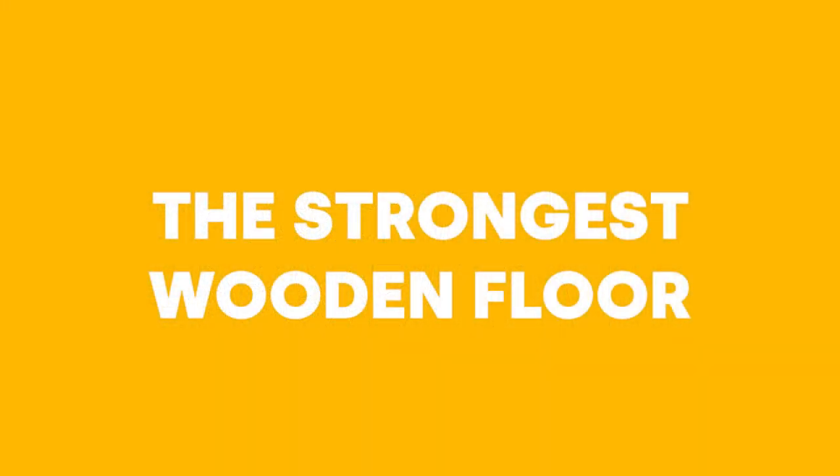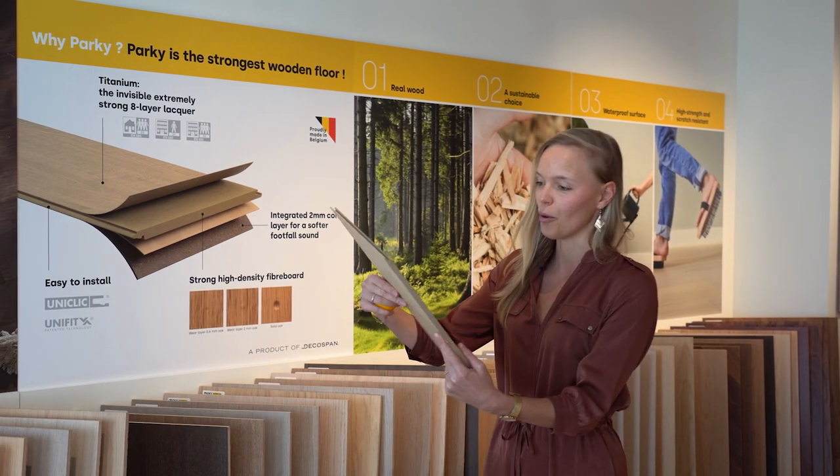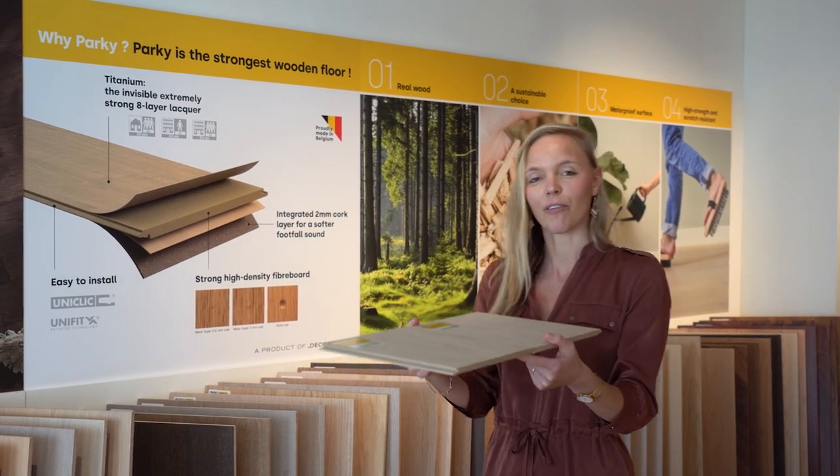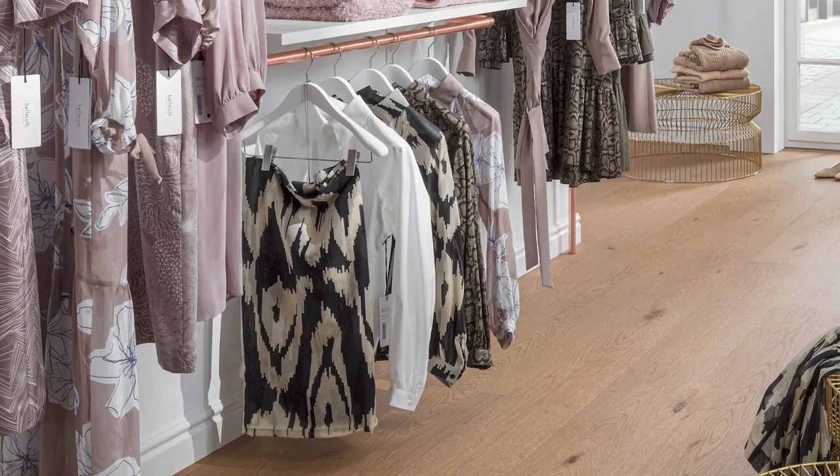First of all, Parki is the strongest wooden floor. On one hand, our new titanium finish, although almost invisible, consists of eight layers of ultra strong lacquer, which makes the floor much more scratch resistant than traditional wooden floors, and even suitable for intensive and commercial use.